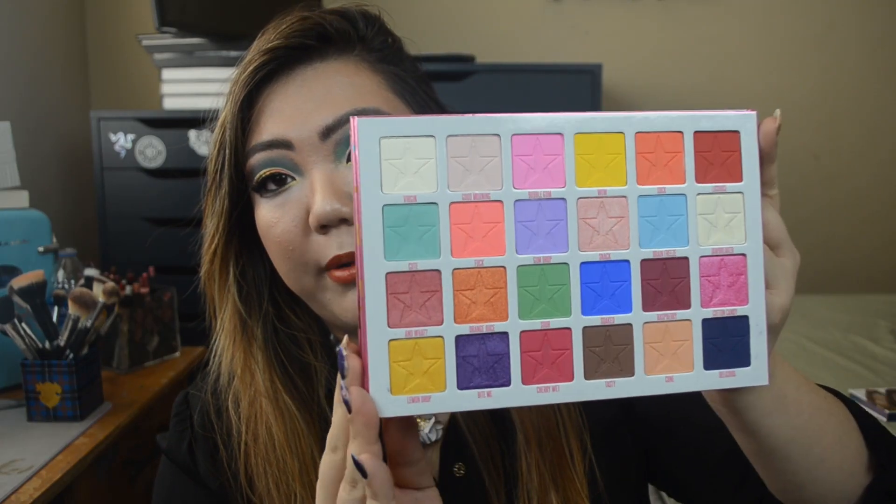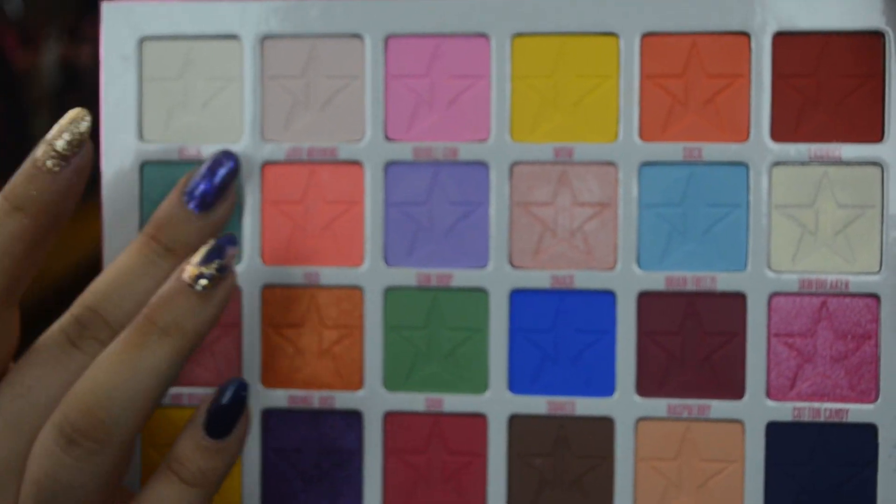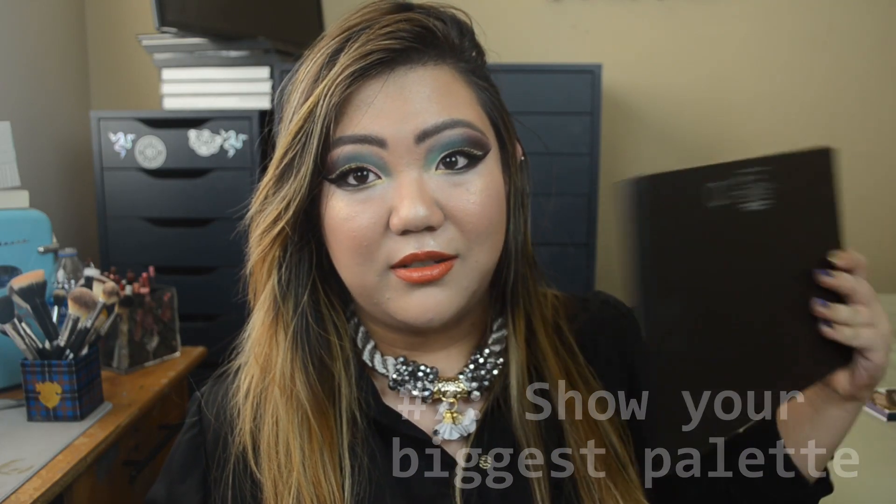Show your most colorful palette — my most colorful definitely has to be my Jeffree Star Jawbreaker palette. I'm actually wearing it on the lid today with my Milk Cosmetics Muerte palette. The colors in here are beautiful, so bright and vibrant. We all know Jeffree Star just makes such good quality eyeshadows — it is perfection. The mattes are so pigmented, smooth, and very blendable, and the shimmers are very vibrant. I definitely recommend the Jawbreaker palette — I think it's still available too.